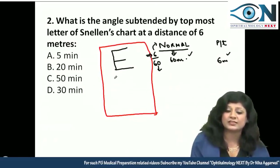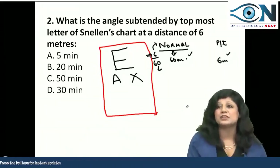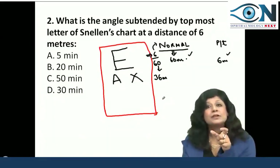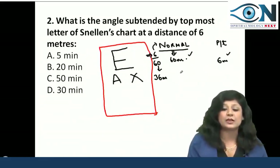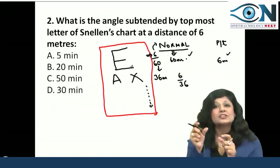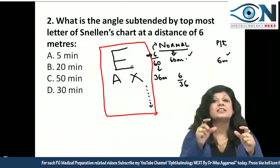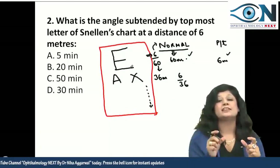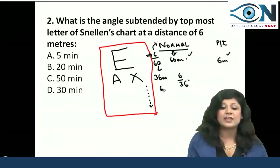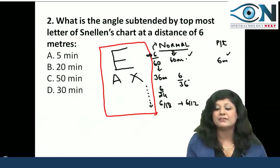Similarly, as the size of the letters goes on decreasing down the chart, the distance from which a normal person can see those letters also decreases. So it goes: 6/60, 6/36, 6/24, 6/18, 6/12, 6/9, and finally 6/6. A visual acuity of 6/6 means the distance from which a normal person can see the letter is the same as that of the patient, so vision is normal.